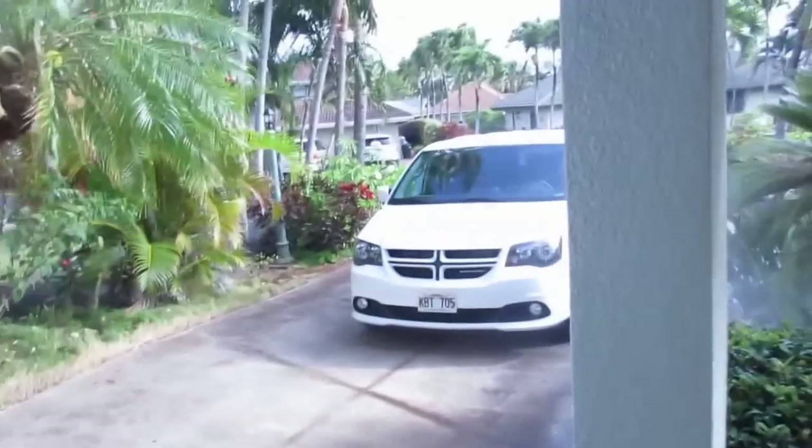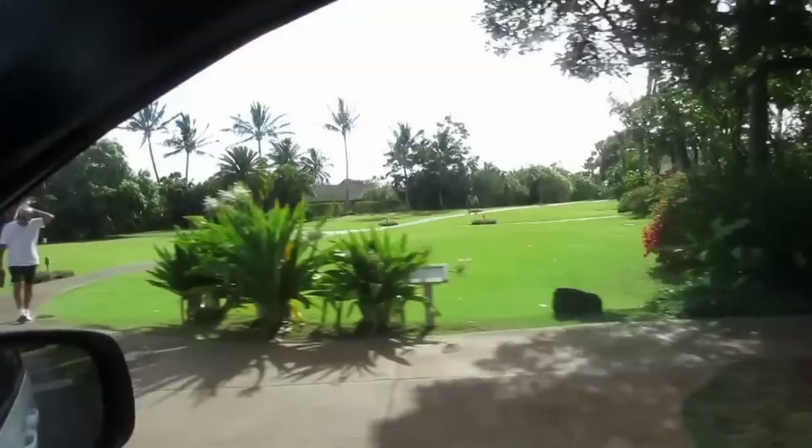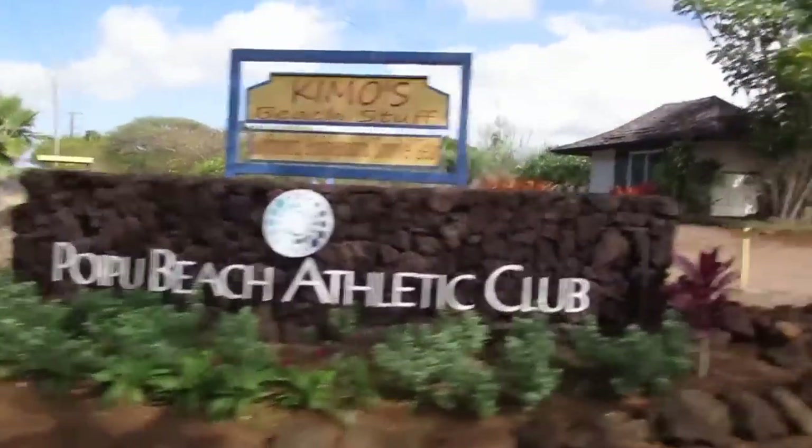So we're in Kauai, we're going to the pool, we're going to the club. Mom forgot a game. Everything in Kauai is so green — coming from drought-ridden Los Angeles, it's a real treat. This is where we're headed: the Poipu Beach Athletic Club.